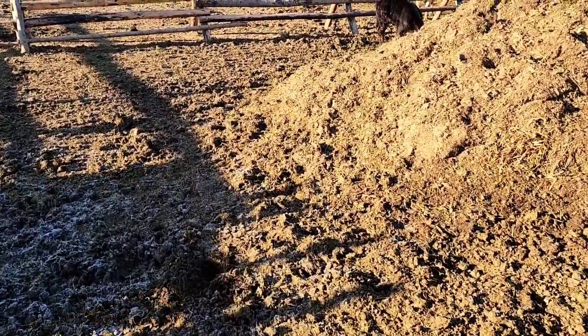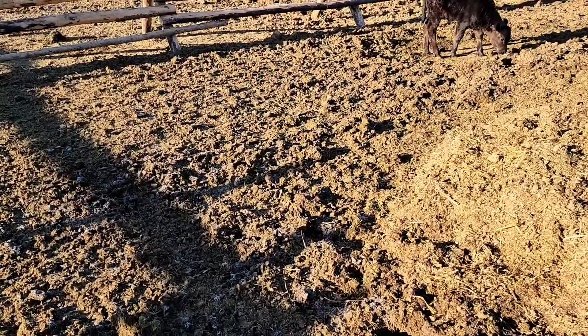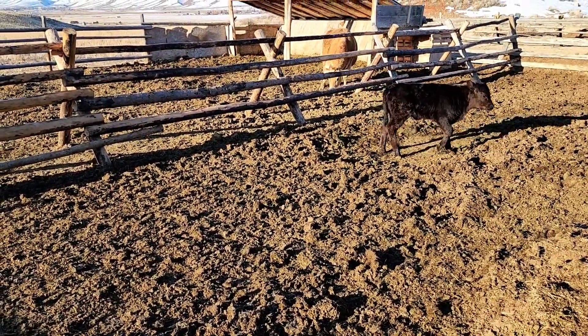Good morning guys. I think we got one of our cows going into labor here. She separated herself. She's getting an attitude. There's Ivy. Look at that.